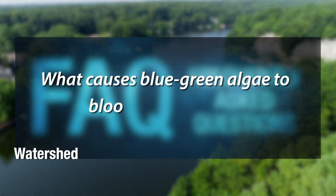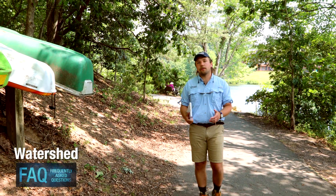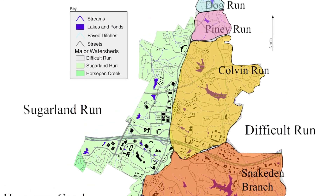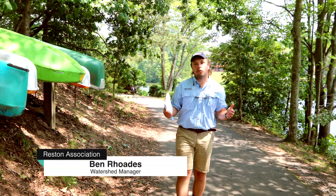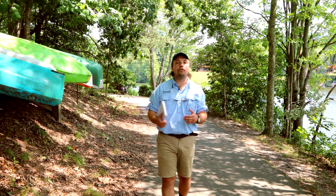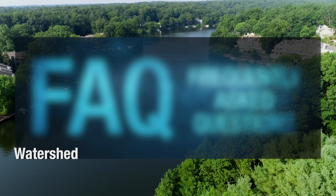Reston has a mosaic of watersheds that flow into all of our lakes and streams. Some of them are urban, suburban, each with their own characteristics, but all of them are contributing in one way or another different kinds of nutrients into our water bodies. And those nutrients are what fuel the algae blooms that we experience in Reston's lakes.